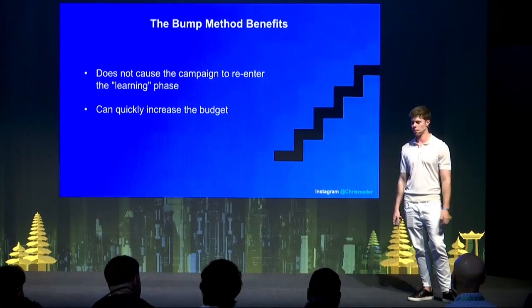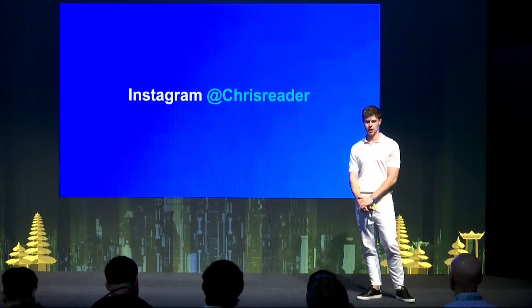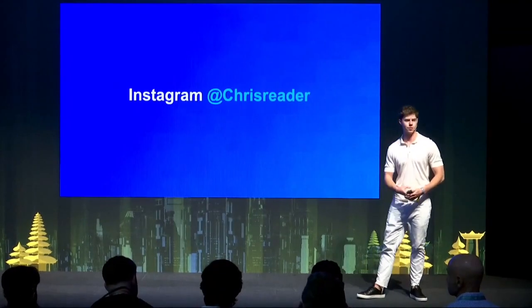That is pretty much the method — nothing crazy like Facebook. But with this method and system, that's how we're able to hit such massive days by focusing on broad audiences, focusing on the opening scene and the hook, and making sure the script and video as a whole is really good. Google basically recommends budget increases, and I never do the recommended budget — I always scale through this method. You can reach me on Instagram at Chris Reader. I hope you all enjoyed that. Thank you.